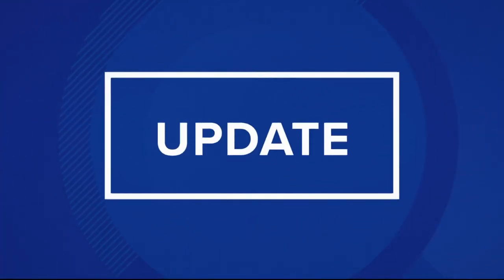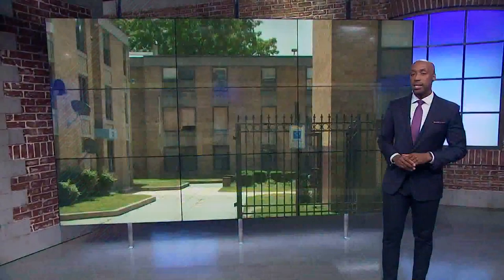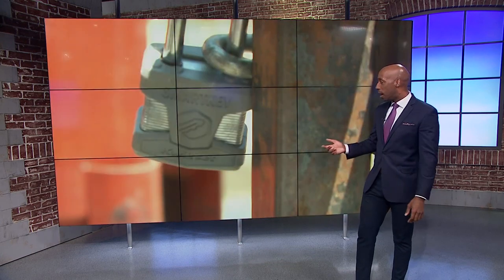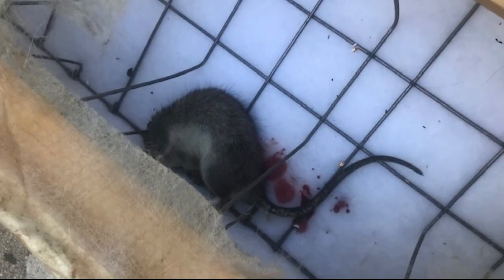We have an update now in our reporting into problems for neighbors at a public housing community in Southeast DC. It's called Potomac Gardens. Our Delia Gonzalez has told us about the issues there, including padlocks on access gates, mold, rats, and bugs inside of apartments — you might remember some of this video.